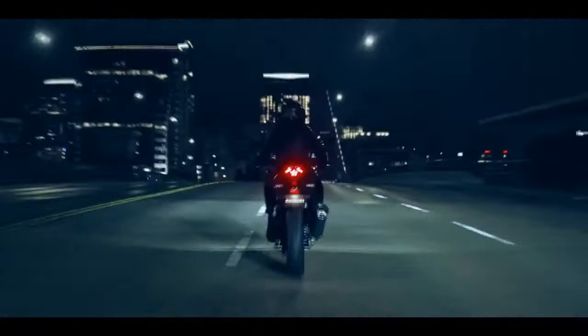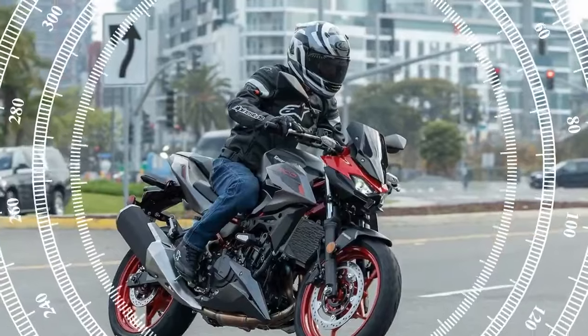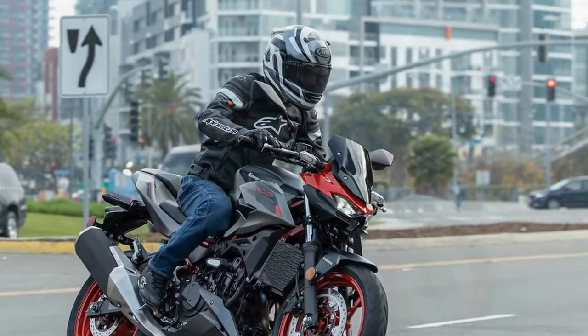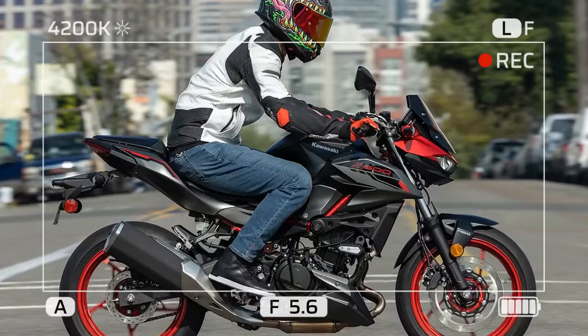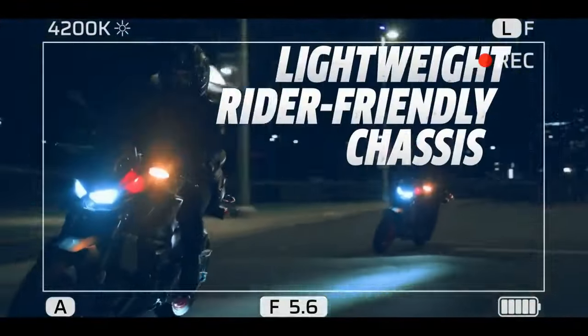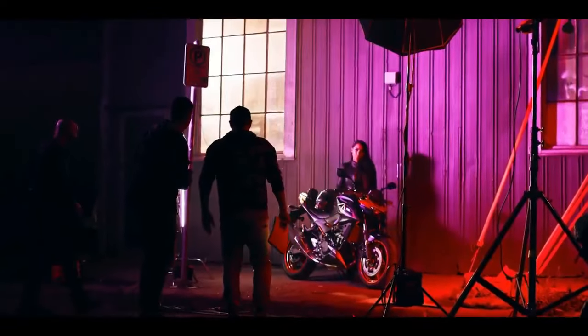The SE variant boasts additional perks such as a vibrant TFT display and a suite of genuine Kawasaki accessories for added customization. Kawasaki emphasizes its appeal to new riders, echoing the success of the Z400 among those with limited experience on two wheels. Positioned as an entry into Kawasaki's street bike range, the Z500 serves as a stepping stone for riders aspiring to climb the brand's lineup.